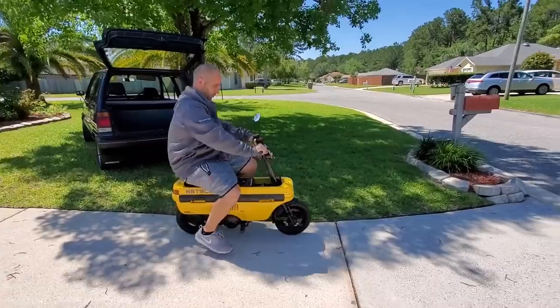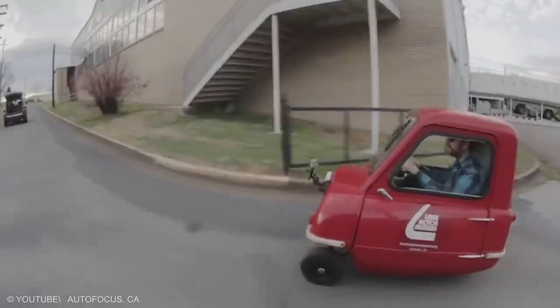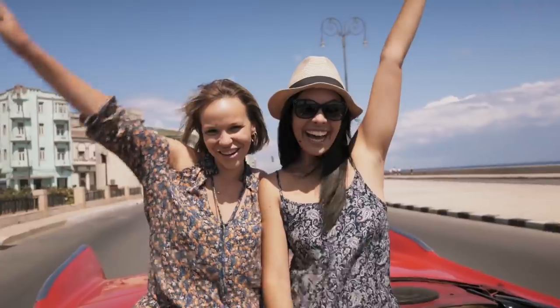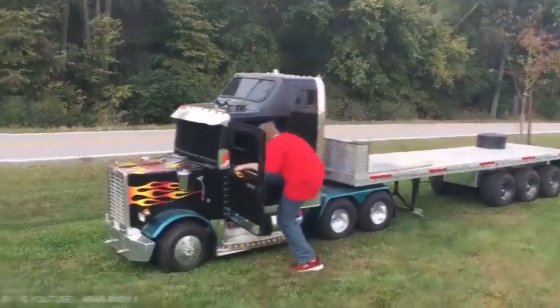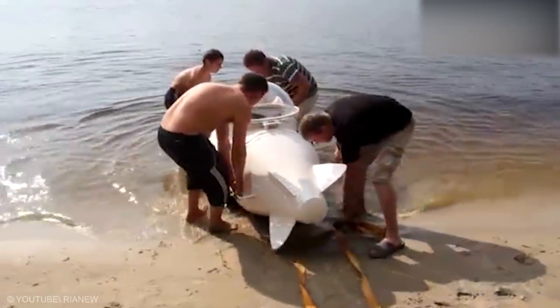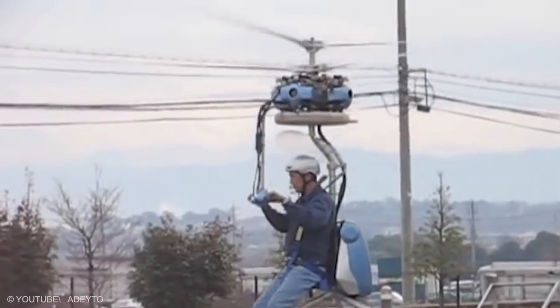Small cars are always fun to drive, especially if you're driving on windy roads. Small cars with power-packed engines and a good road grip are all the way more exciting. Besides cars, tech innovators from time to time introduce other small-sized vehicles too, like mini-planes, bikes, and trucks. Today, let's look at the top 20 smallest vehicles with ridiculously powerful engines.